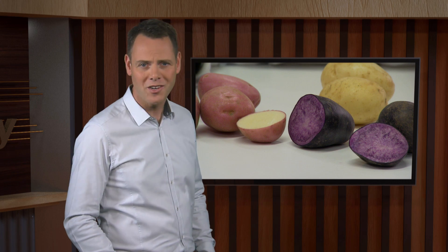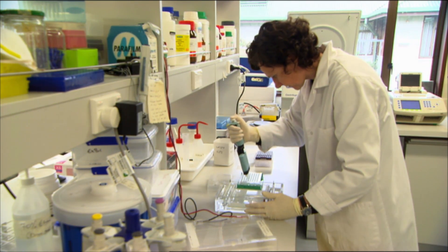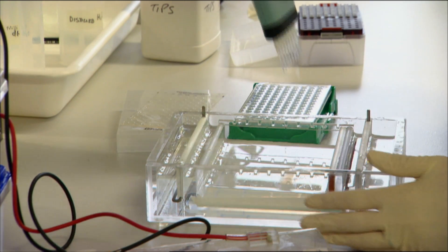Plant and Food Research is working on a multinational project to map the potato genome in an effort to target increased yields, quality and nutrition, as well as consumer preferences. The results of the study have been published in the prestigious journal Nature. A team of researchers has been working on the project for five years.